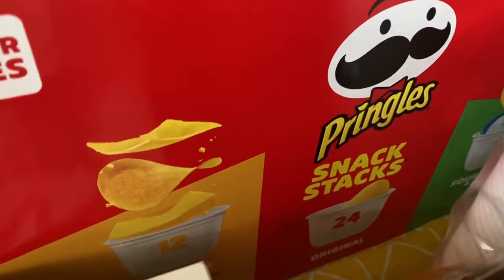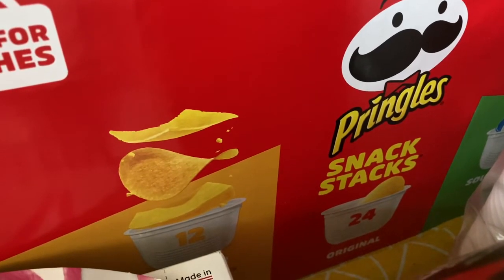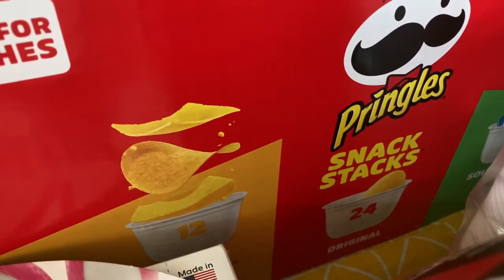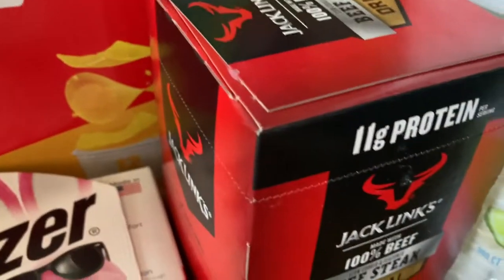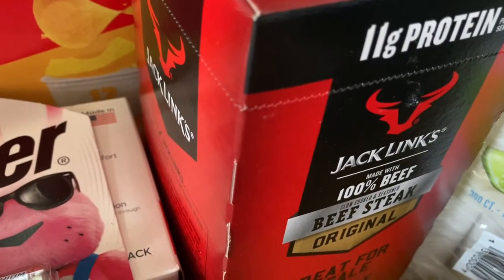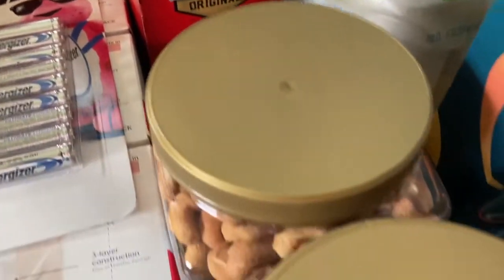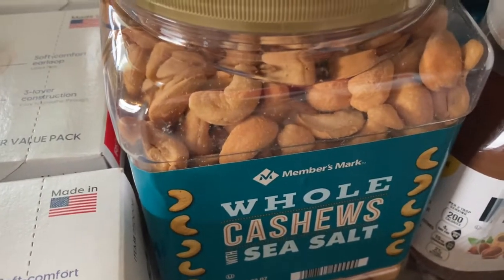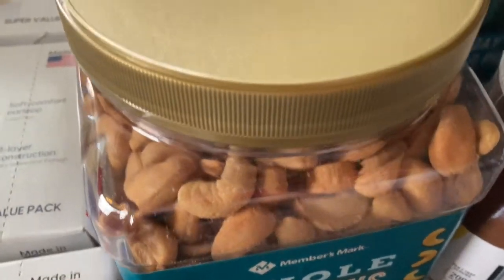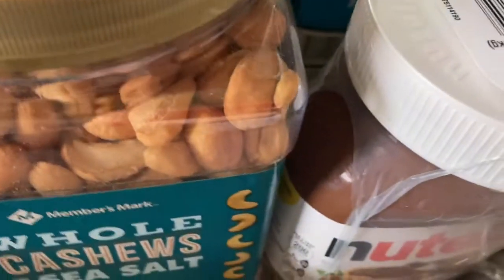Then we got these Pringles. I like their portion sizes — they have little containers, which is good for after-school snacks or taking them to school with a good portion. Then right here we've got some more beef sticks, and those are also going to go into the snack bins for the kiddos. And then over here I've gotten two containers of whole cashews with sea salt. These were on instant savings — I think it was $11 a container, which is a really good deal, and they're good until 2023.